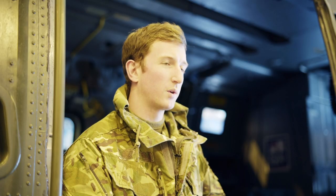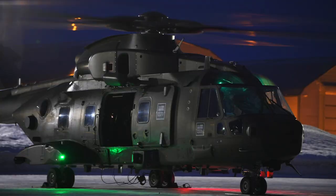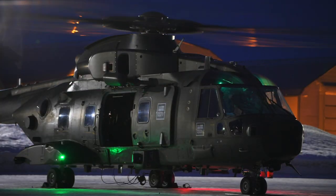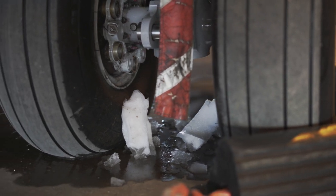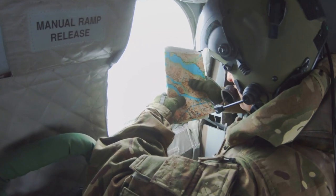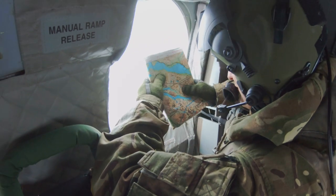It's a bit of a step up from the UK really. On top of all the other jobs that we normally do in the UK, we've got the temperature and the changing environment to work through on top of our normal roles. The aircraft have been working brilliantly out here, considering the temperature changes from around zero down to minus 20s.